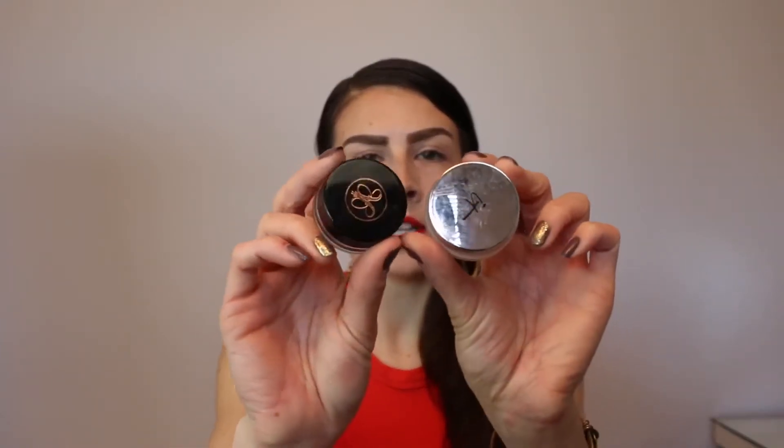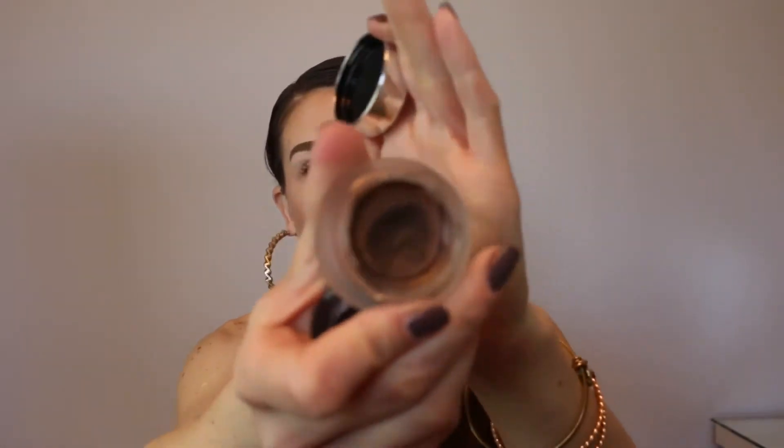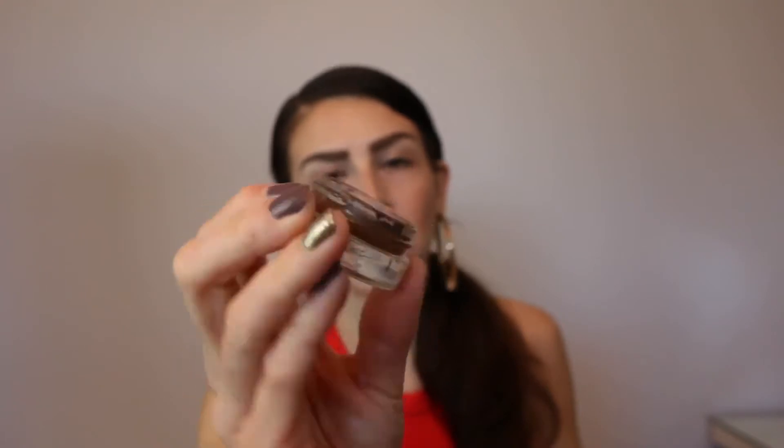Another product I can't go through are brow pomades. These two are both really good — this one is by Anastasia and this one is by It Cosmetics. I've used the It Cosmetics one quite a bit; I have an entire review on it linked below. This one is almost done and going to dry out very soon. But again, I'm going to have to toss the Anastasia one before I can even finish it because it's on the verge of drying out. The It Cosmetics one I can get some more life out of, but I won't be able to finish them.